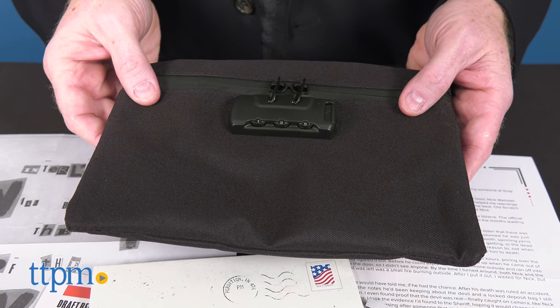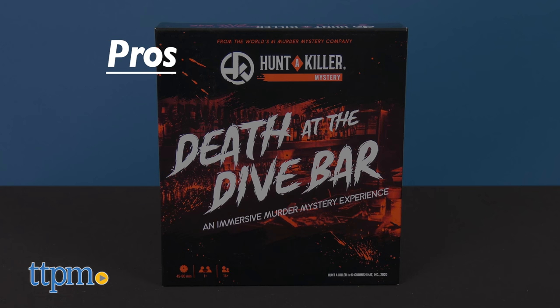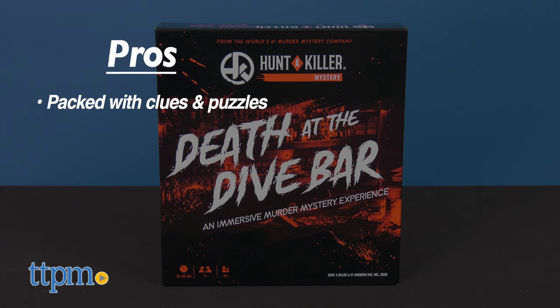What do you think of this suspenseful game? Let us know in the comments below. To recap, Hunt a Killer: Death at a Dive Bar is packed with clues and puzzles for fans of crime solving fun.